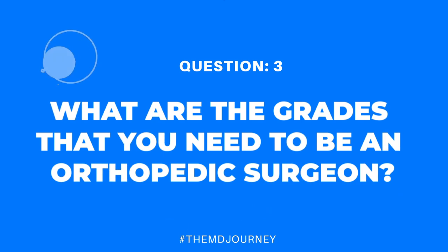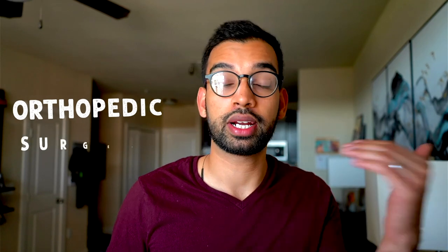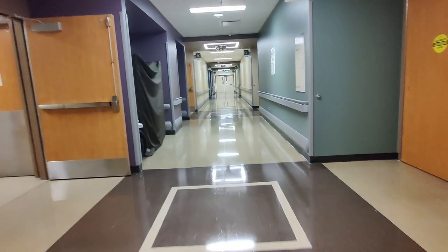Now let's talk about the grades you need to increase your chances of becoming an orthopedic surgeon. There's not a strict correlation between your MCAT score and matching into orthopedics, but doing well on early tests does tend to carry through. The average MCAT score for medical school admission is around 508 to 510. For Step 1, while it is going pass/fail soon, higher scores improve your chances — the average for orthopedic surgery applicants is typically in the high 240s, around 248 to the 250s, depending on the program.